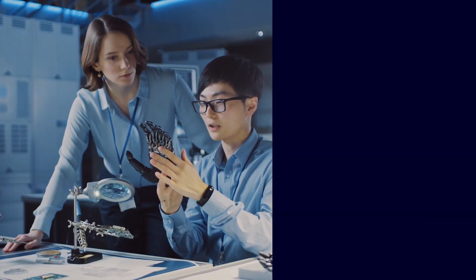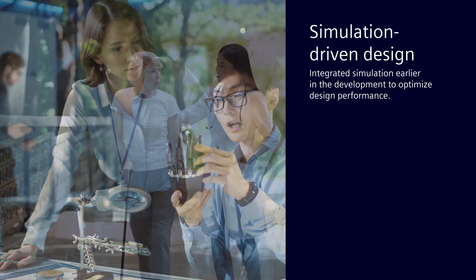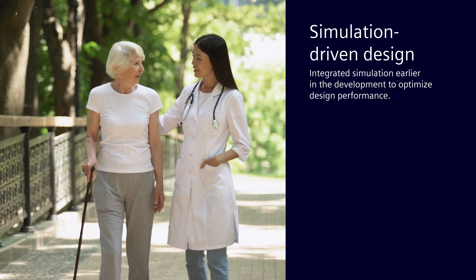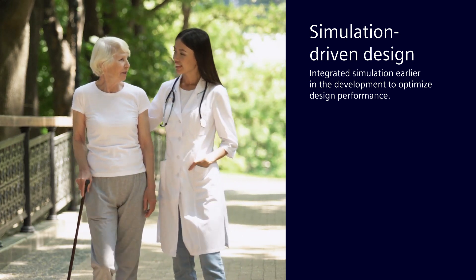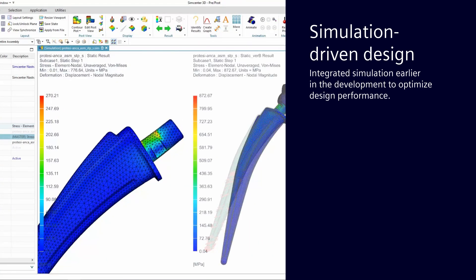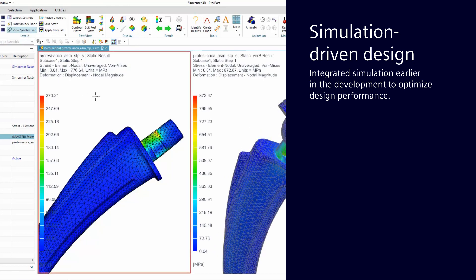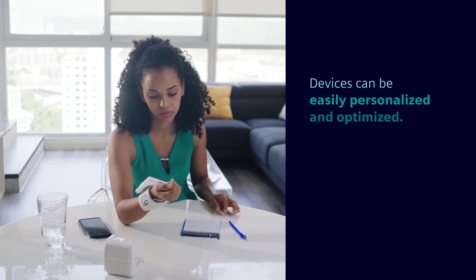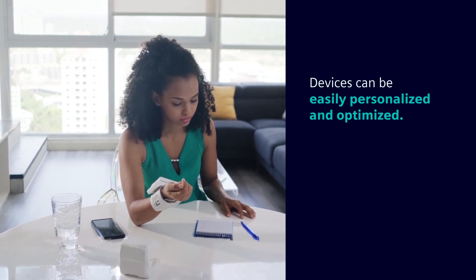Siemens Accelerator for Medical Devices empowers your teams with advanced simulation and validation capabilities, enabling them to design better medical devices that improve patient outcomes before any prototypes are ever built. It's the only fully integrated solution for generative design, simulation, and validation. Medical devices can be easily personalized and optimized for individual patients.